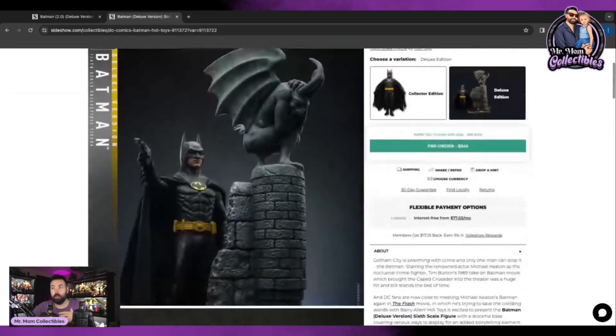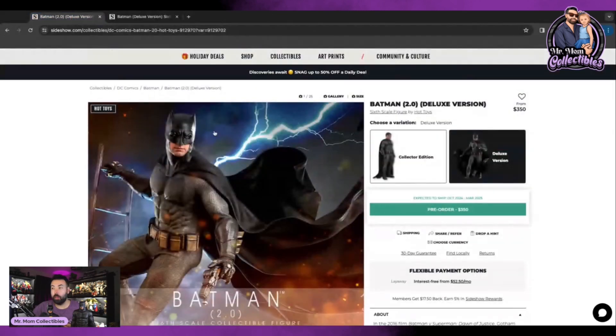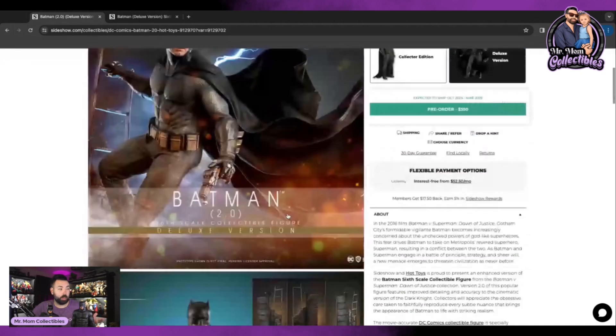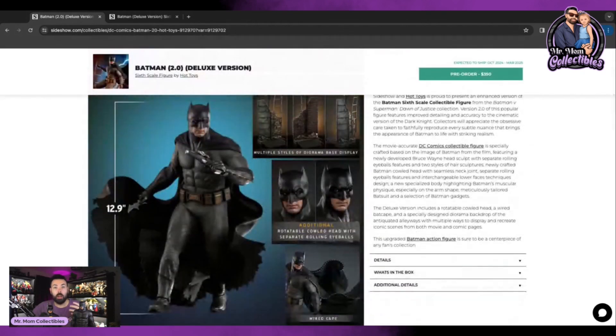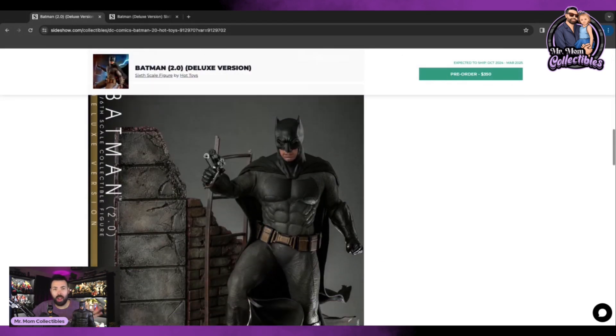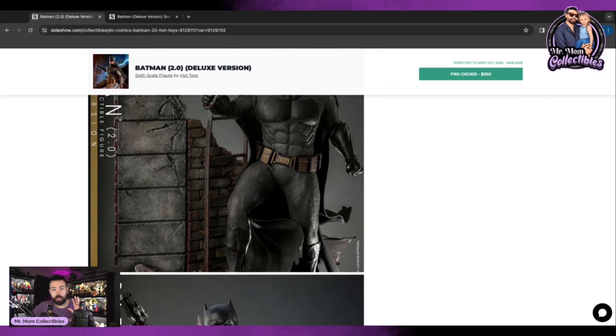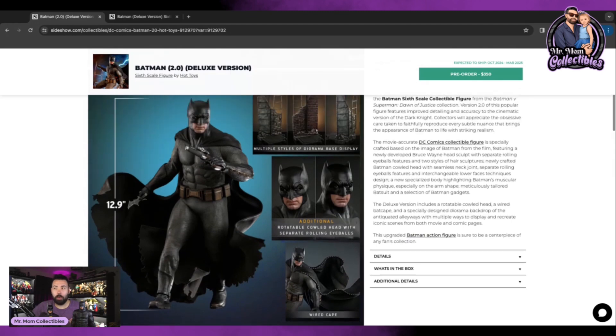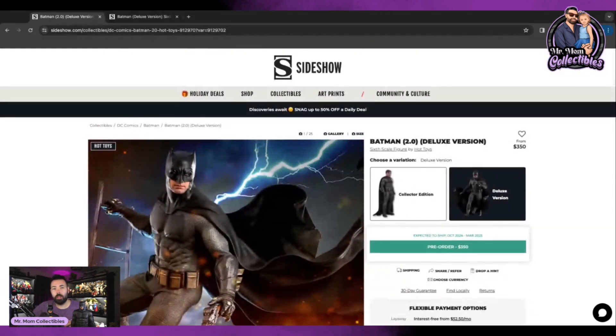There's also the gargoyle stand — it was a great upgrade. Moving over to the Ben Affleck, this is the one they're officially labeling a 2.0. It came with a different body, a Bruce Wayne head sculpt, an updated suit, a wired cape, a diorama — everything. A lot of people had mixed reactions, but I think overall they were welcomed pretty well. Now let me jump into my points about why 2.0s are a great thing for the community overall.